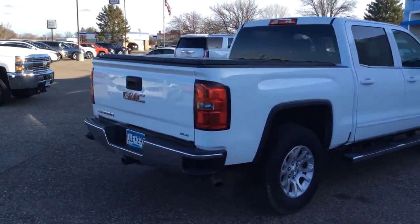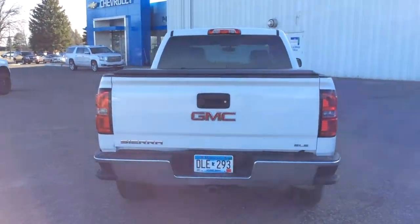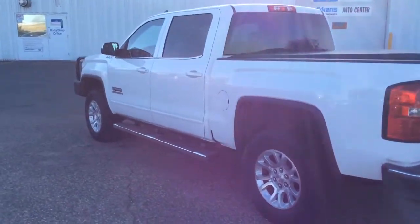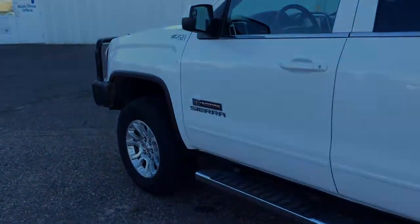These are just some of the great options this vehicle comes with: keyless entry, backup camera, four-wheel drive, heated mirrors, aluminum wheels, Wi-Fi hotspot, locking limited slip differential, stability control, and leather steering wheel.